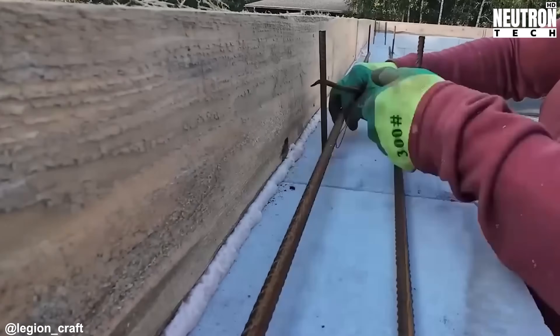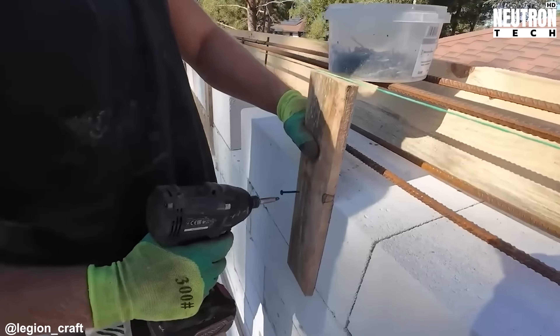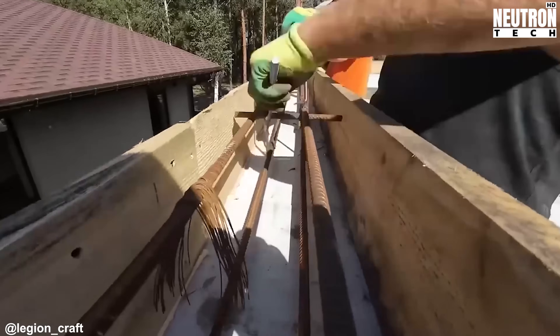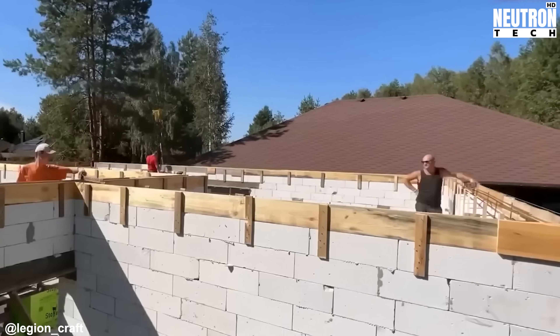Why go with heavy-duty materials like solid concrete or reinforced brick when you don't have to? This mixed approach lets builders tap into AAC's best features — it's light, it insulates well — without sacrificing structural integrity. You'll notice it also gave the construction team more flexibility when sizing and placing their window and door openings.